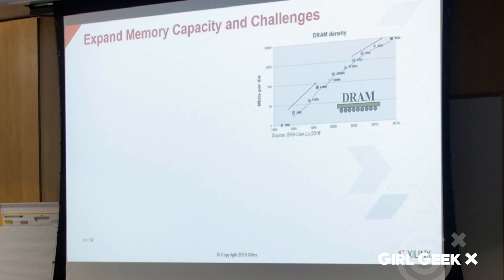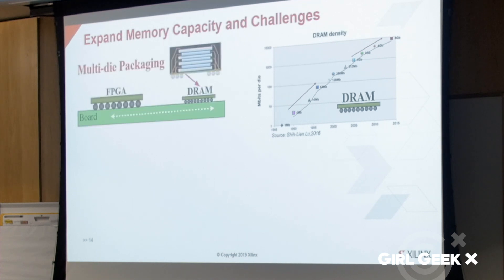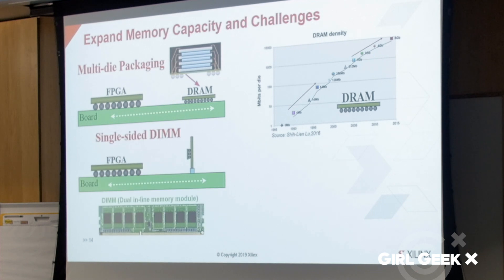We can increase memory density by using high-density DRAM chips or multiple die-packaged DRAM chips. Also, the dual inline memory module, DIMM, is very effective for increasing memory capacity with minimum PCB space. DIMM is a module which contains several DRAM chips on one or both sides of a small circuit board, and can also be configured in a multiple-rank configuration to further increase memory capacity.